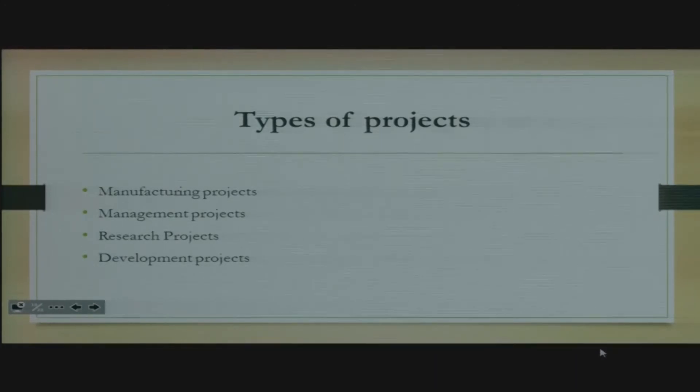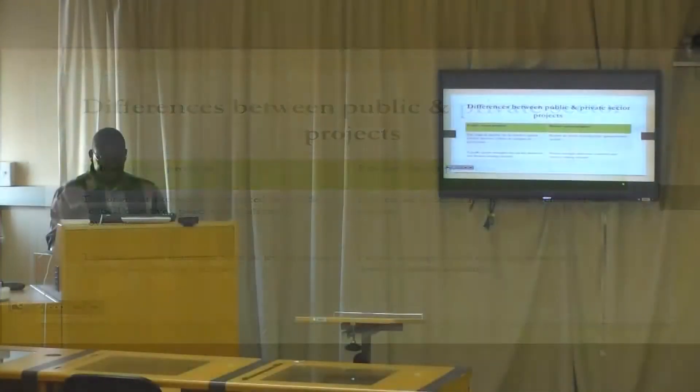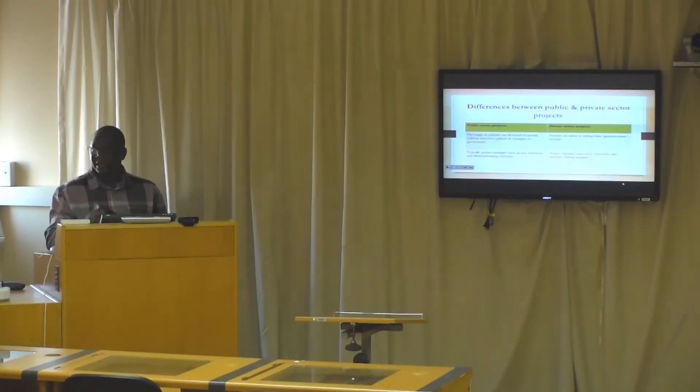And then we have development projects — examples would be the RDP houses we talked about. We also need to look at the differences between public and private sector projects. For public sector projects, the origin can be traced to specific political directives, policies, and strategies of government. For private sector projects, they are aimed at adding value and generating more income. With public sector projects, project managers have far less autonomy and decision-making authority compared to their counterparts in the private sector — because if you're working for government, there are so many people who have a say in whatever you're doing.